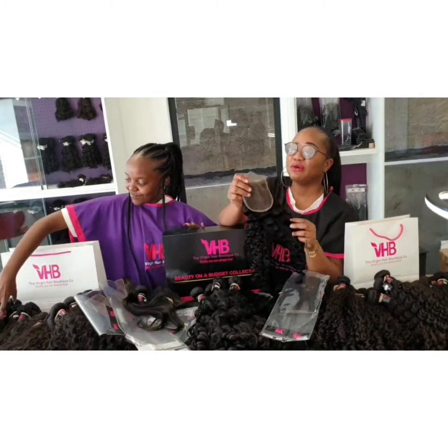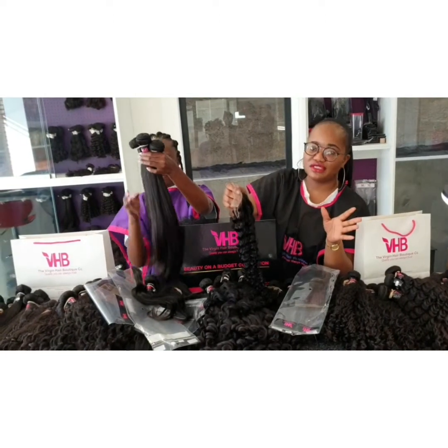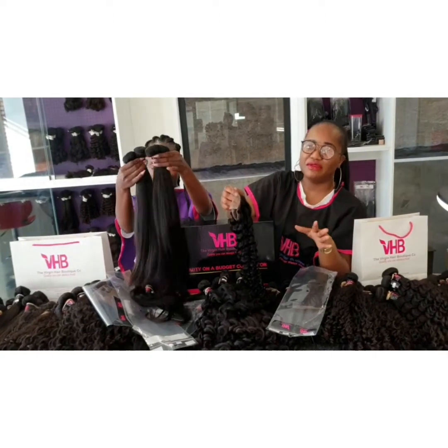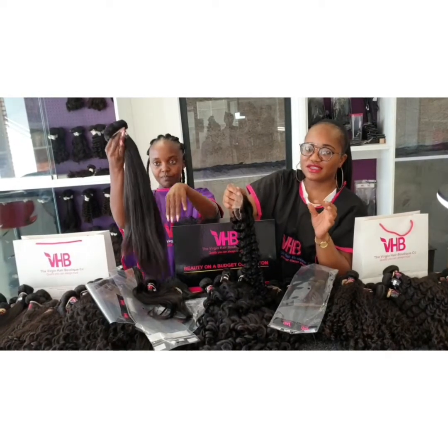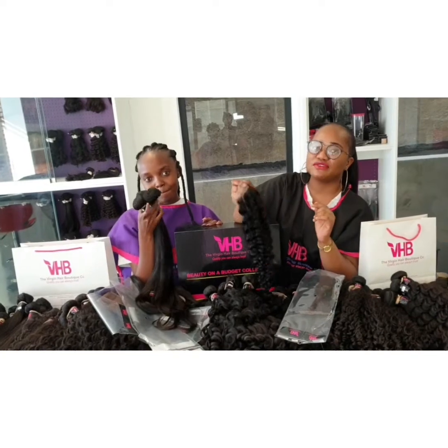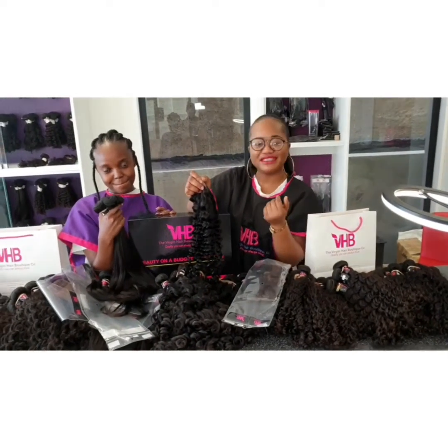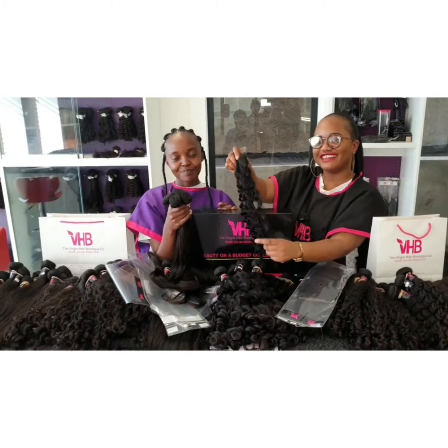Do pop in or give us a call. This hair is only available at our Vintage branch unfortunately, but we can courier to all the different towns in Namibia for only an extra 60 Namibian dollars. I'll also drop down the price list for this hair. Please give us a call, DM us, inbox, email, or just pop in. Ciao, till next time, bye bye!